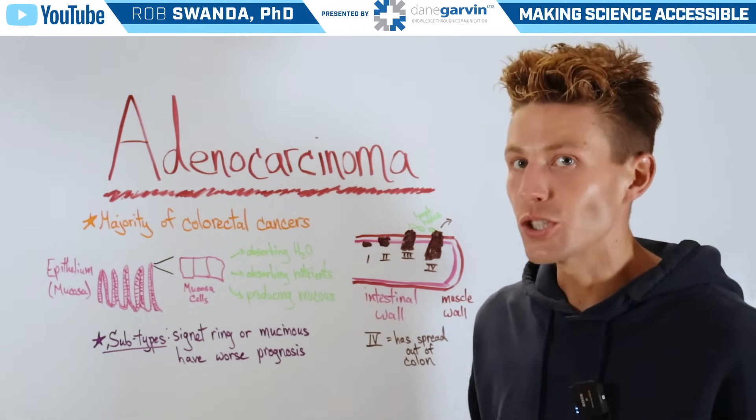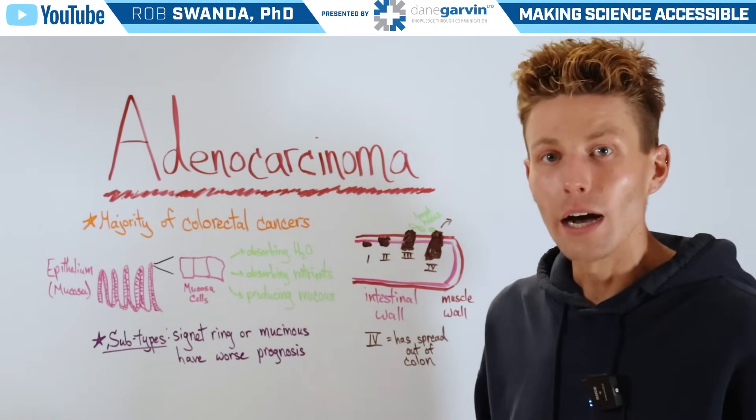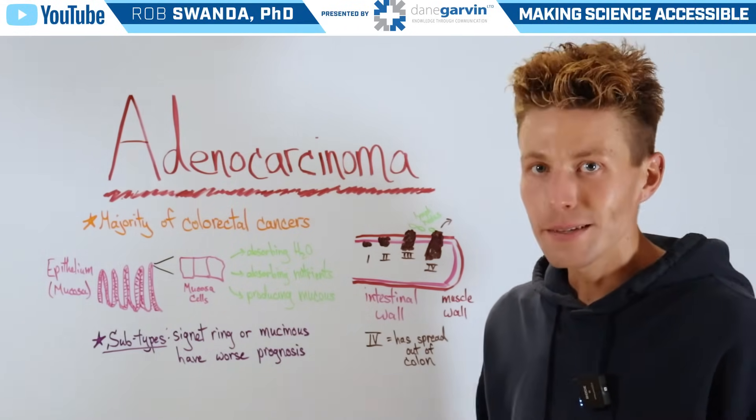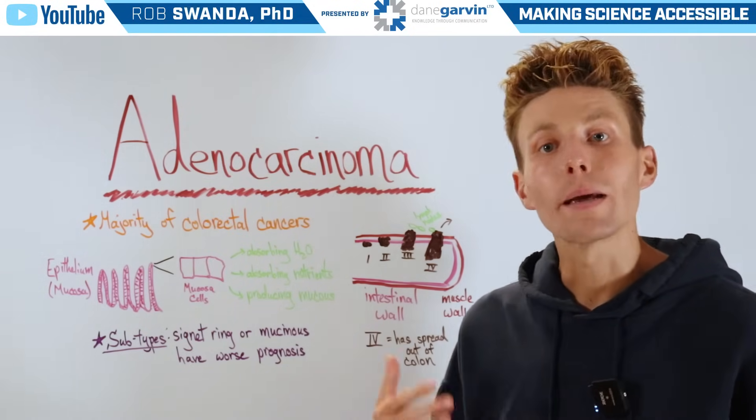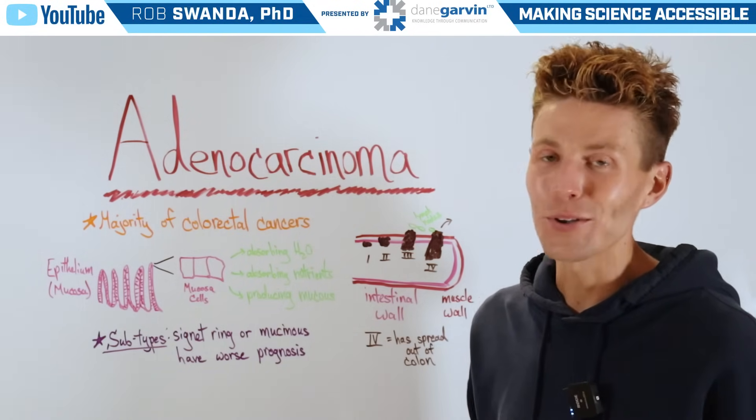So at Dane Garvin, we want you to be more aware of different terminologies, symptoms, diagnoses, as well as treatment options, so that way you can make more informed decisions about your health.